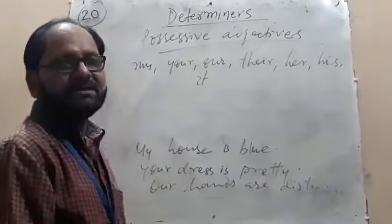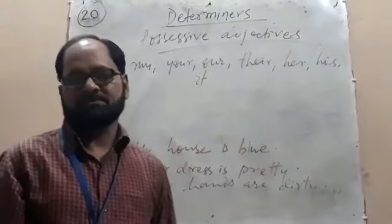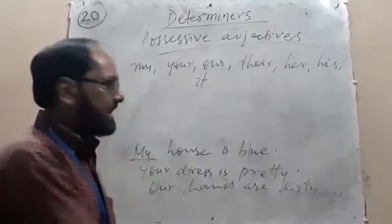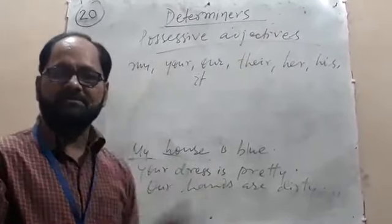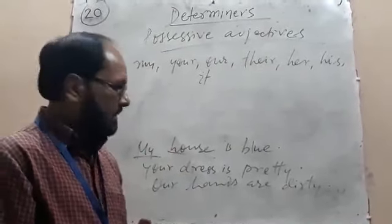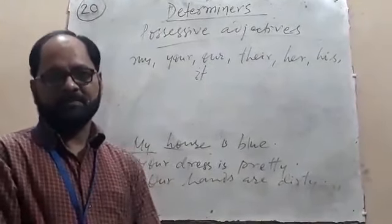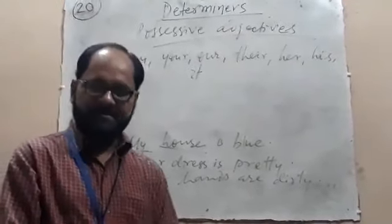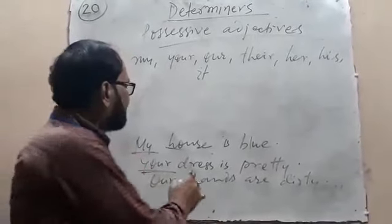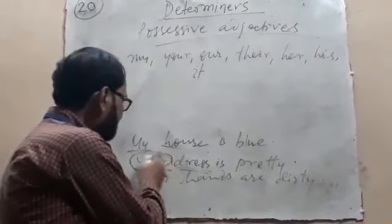Now look at another example of possessive adjectives. 'My house is blue.' Here, 'my' is a possessive adjective followed by 'house,' and 'house' is a noun. That's why 'my' is a determiner. 'Your dress is pretty.' Here, 'your' is a possessive adjective, 'dress' is a noun, so 'your' is a determiner.